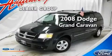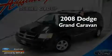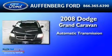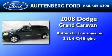This is a 2008 Dodge Grand Caravan. This minivan has an automatic transmission and a 3.8-liter V6.